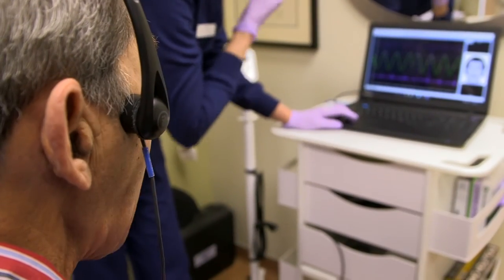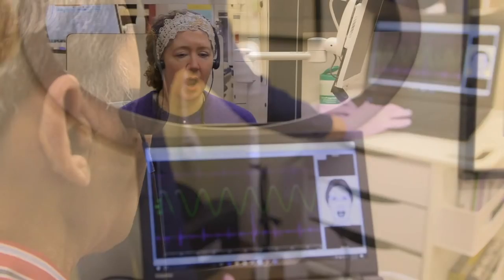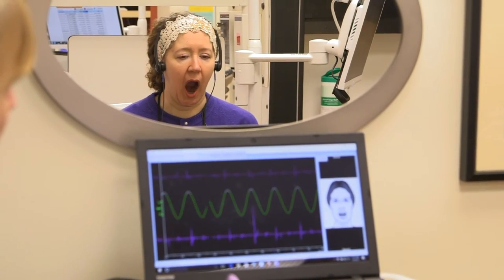We typically use the JVA-Quick on every patient routinely to determine the stability of their jaw joint. We know that if a joint makes noise it must be damaged. The big question then becomes how significant is that damage and does it require any additional treatment?